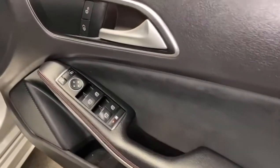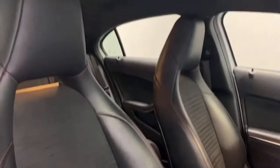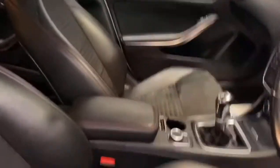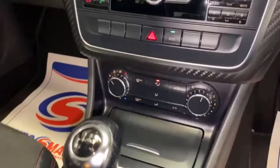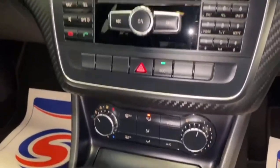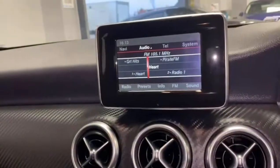Inside we've got electric windows, electric mirrors, and you can lock and unlock the car from the inside. Got lumbar support on the front seats, with the same leather alcantara trim with the red contrast stitching — looks absolutely stunning. It's got the six-speed manual gearbox. You can see the carbon fibre on the dash again. It's got radio and Bluetooth.